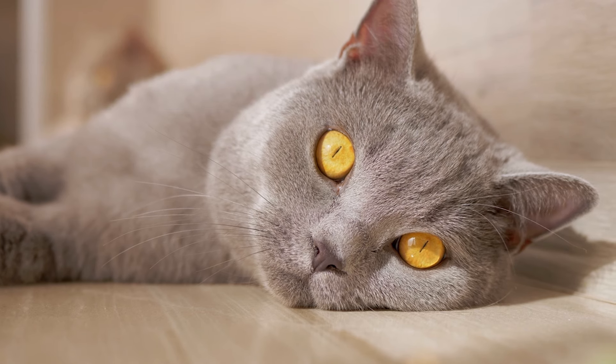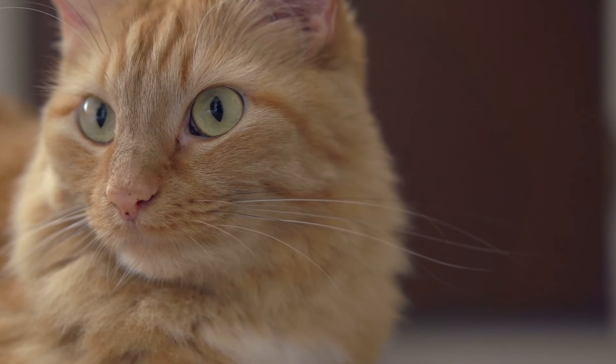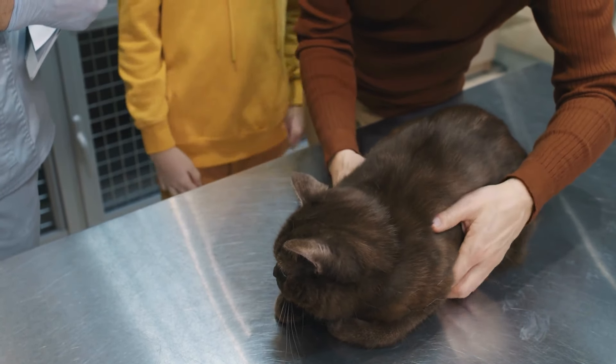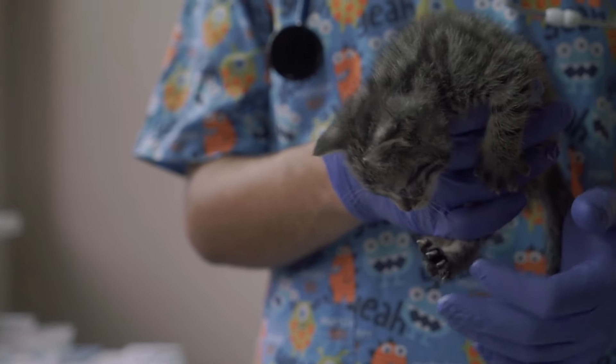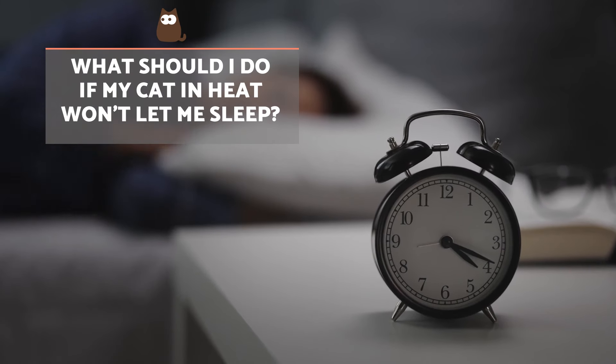Can a cat in heat be sterilised? Early sterilisation before the first heat is recommended, as it is key to greatly reducing the risk of suffering from breast cancer in the future. If they've already reached sexual maturity, a veterinarian will generally wait until the cat's heat period is over to spay them.